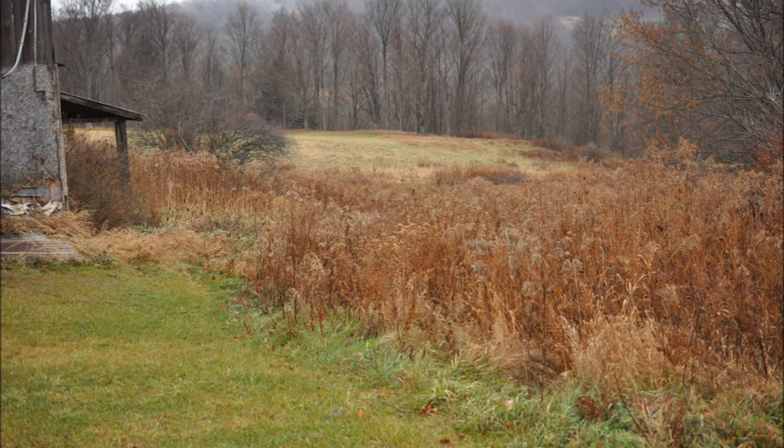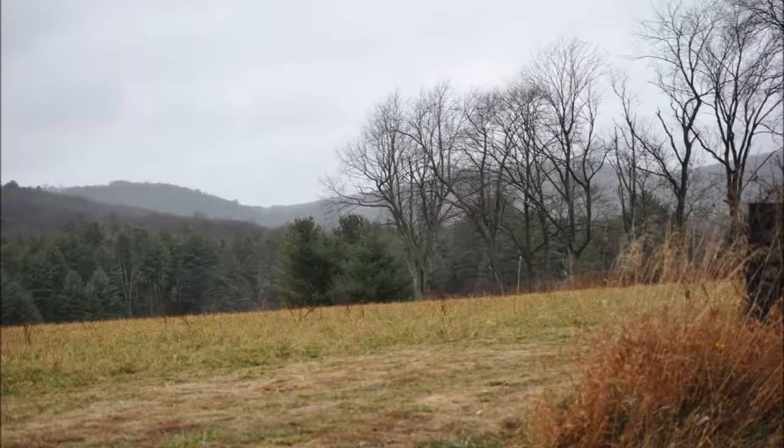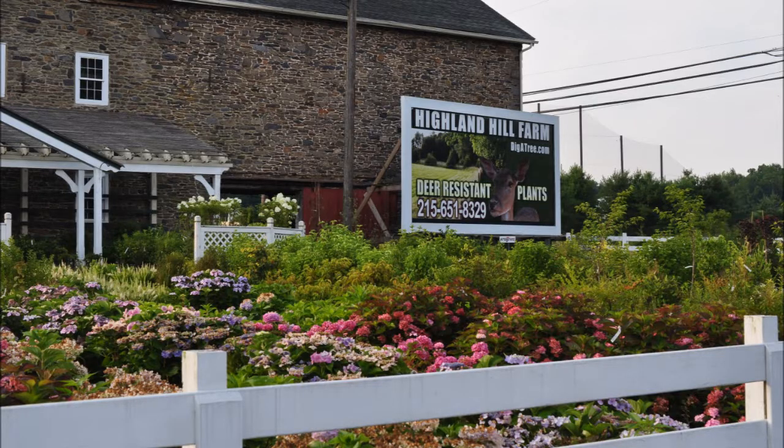You just need to know how to find the properties and we can help you here at Highland Hill Farm. Call us at 215-651-8329. By the way, we raise trees and shrubs and that's why we hate deer — we need hunters on our property to help eliminate the deer population. So if you need trees or shrubs, or if you want to go hunting, come to Highland Hill Farm on Route 313 in Fountainville, PA.